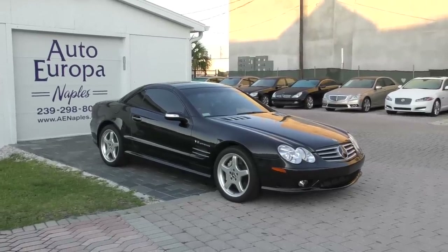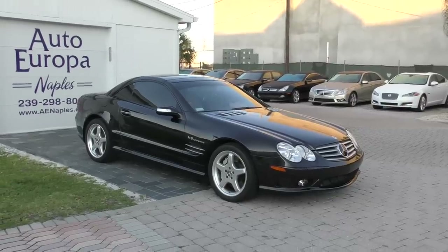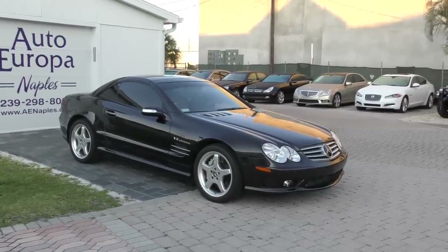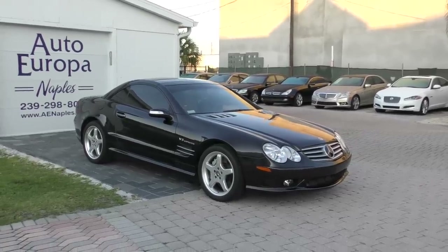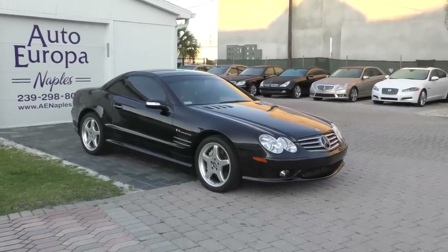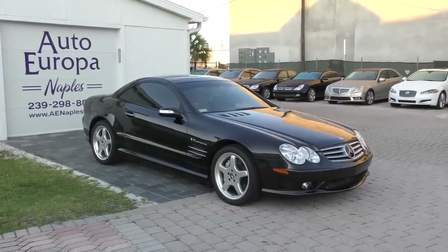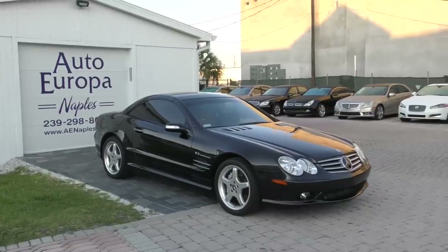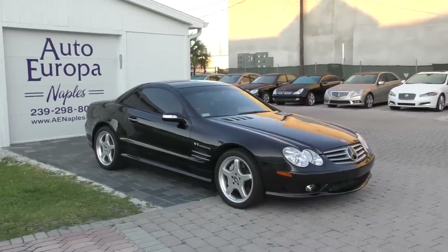It replaced the R129, which had run for a very long time. It went from the very famous concealed soft top, bolt-on hard top system to a true folding hard top, which followed the original SLK. It also launched the SL into what I call supercar territory — I get a lot of flack for saying that about the standard SL500.